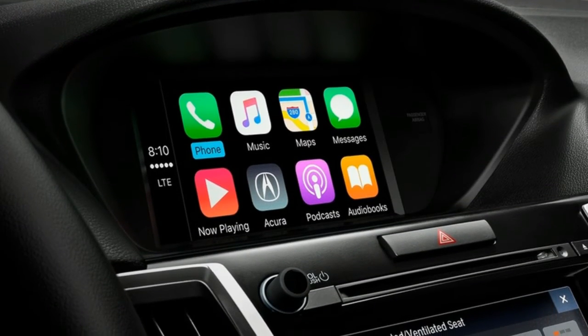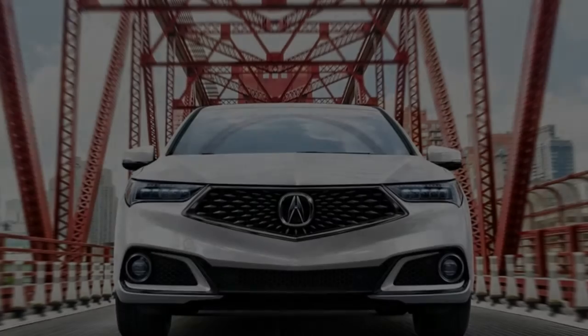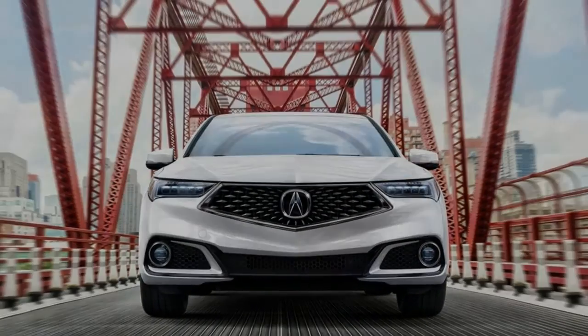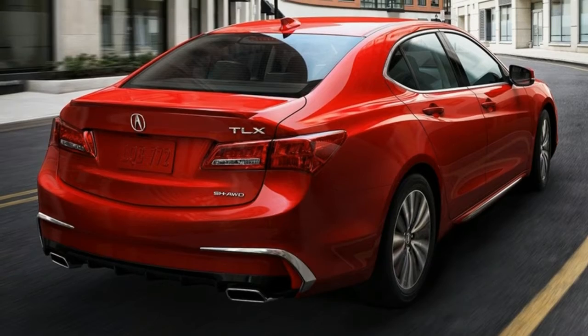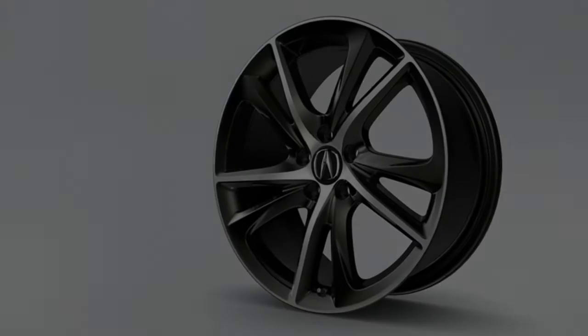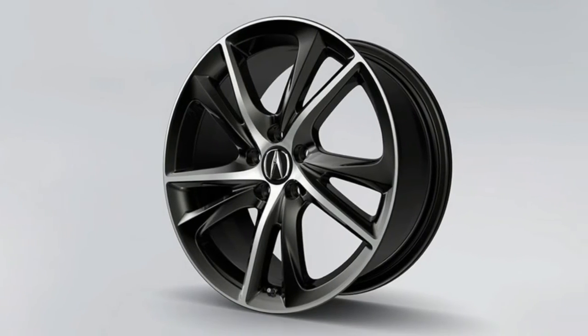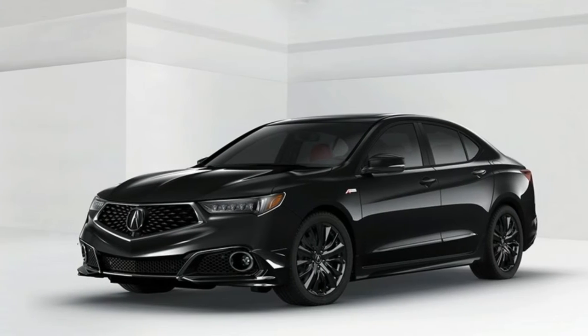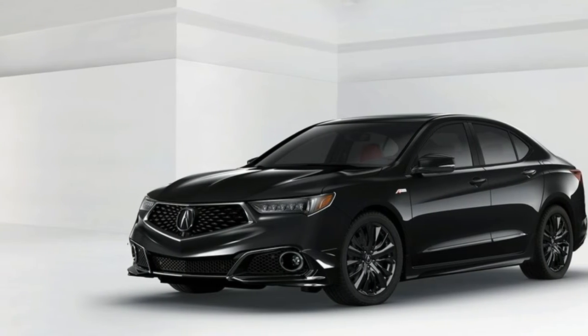If you're looking for a little more power, the available 3.5-liter i-VTEC V6 paired with the smooth-shifting nine-speed automatic delivers 267 lb-ft of tarmac-punishing torque to your TLX driving experience.